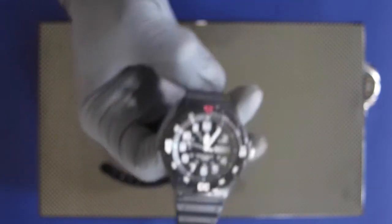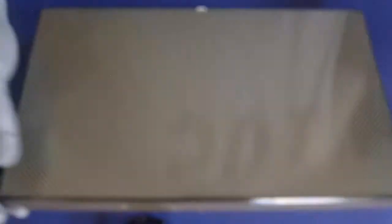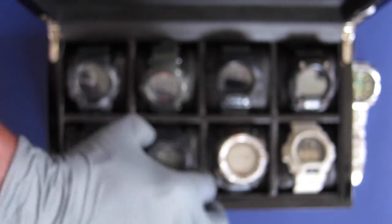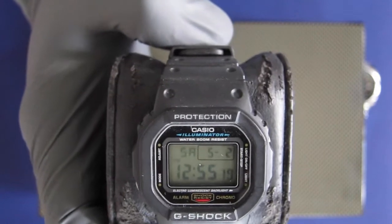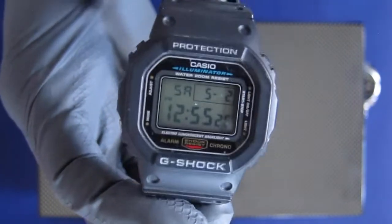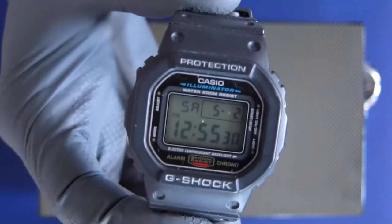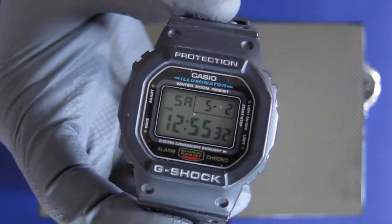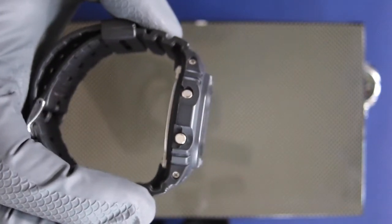The next one is the DW 5600, a classic Casio G-Shock. I really like this look — it's got an octagonal body. A lot of G-Shocks are kind of round, but this one is octagonal and quite slimmer than the normal popular newer series.